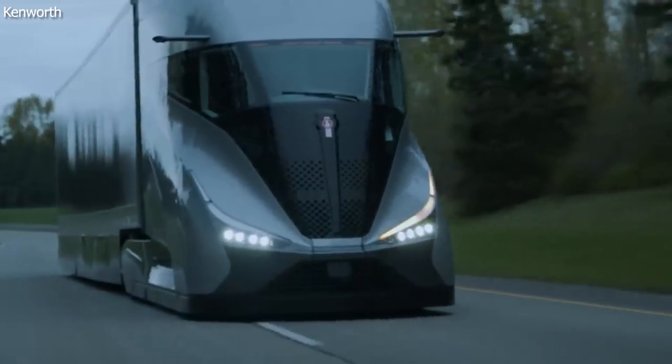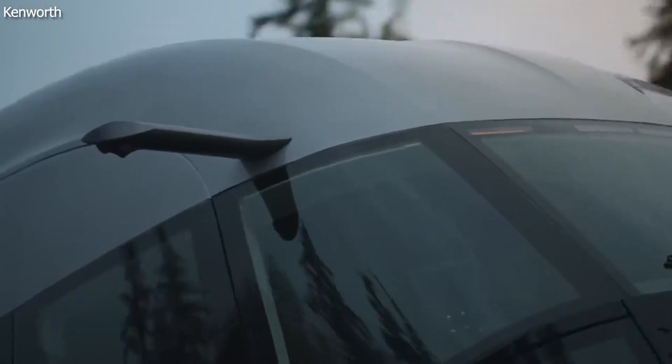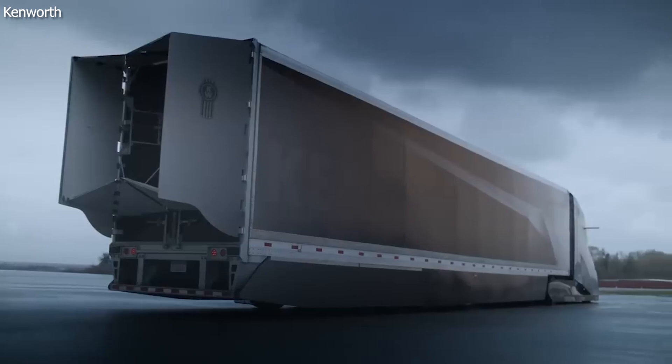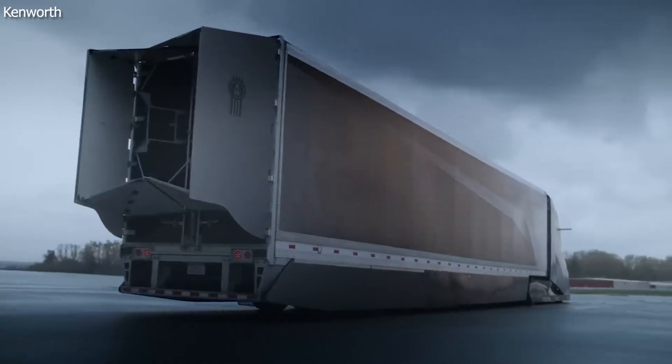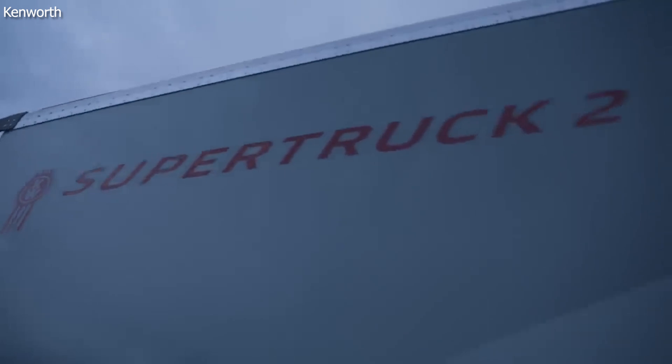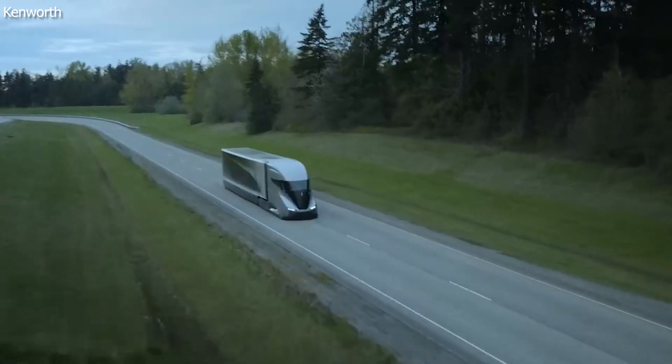At its heart lies a hybrid powertrain that combines diesel and electric power. It combines a Paccar MX-11-based diesel engine and a TX-12 auto transmission with a 48-volt electric generator to create a hybrid system that charges its lithium batteries through regenerative braking. This powertrain can achieve up to 12.8 miles per gallon, while also reducing the truck's combined weight by more than 7,000 pounds.